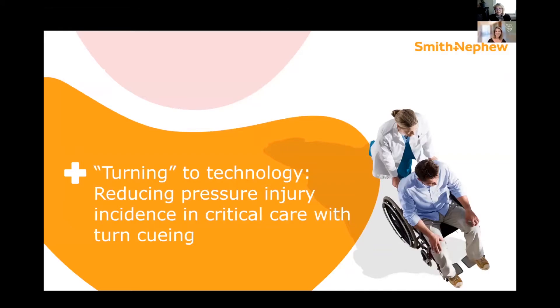Welcome to the sonorized session titled Turning to Technology: Reducing Pressure Injury Incidents in Critical Care with Turn Cueing. My name is Ann Marie Cooley, and I'm the Medical Education Manager at Smith & Nephew for Pressure Injury Prevention, and I'll be your moderator today.